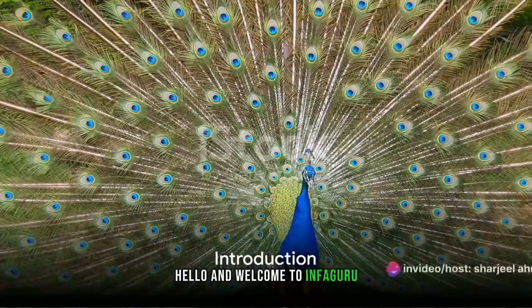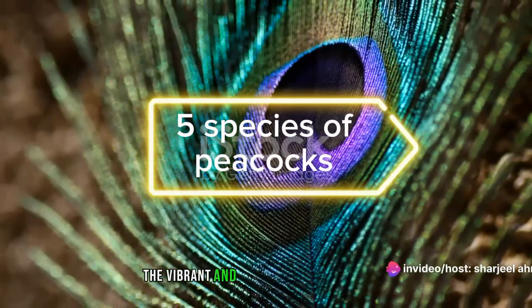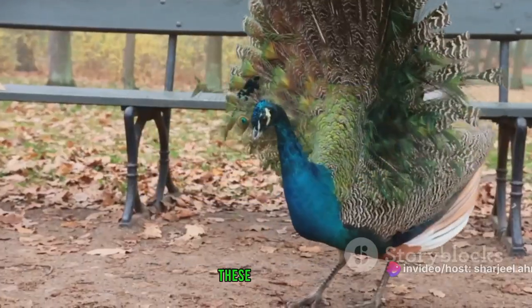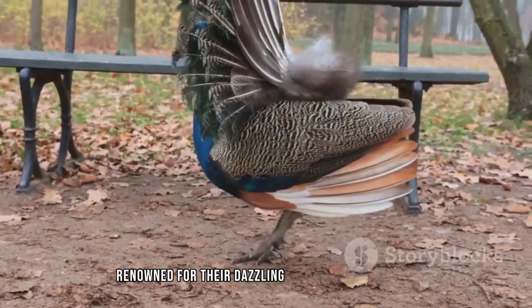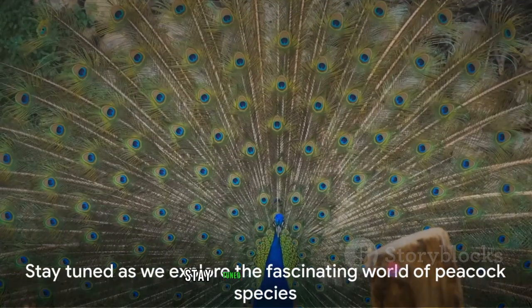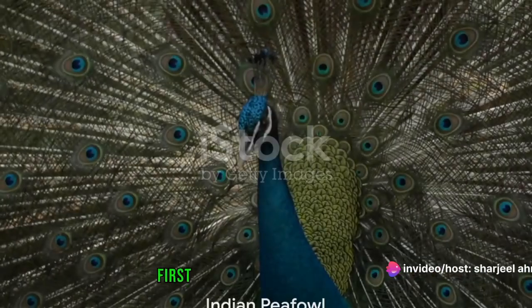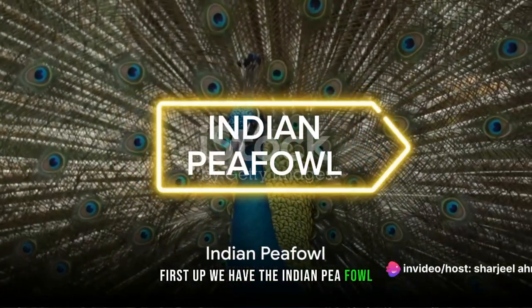Hello and welcome to InfoGuru. I am your host Sharjil Ahmad. Our topic today is the vibrant and varied world of peacocks. These creatures, renowned for their dazzling colors and dramatic feather displays, come in several fascinating species. Stay tuned as we delve into the fascinating world of these majestic birds.